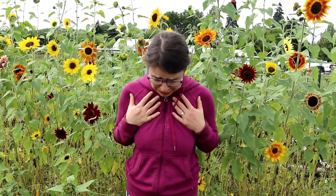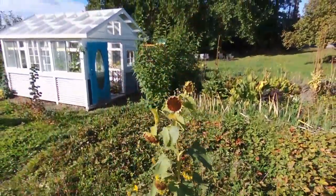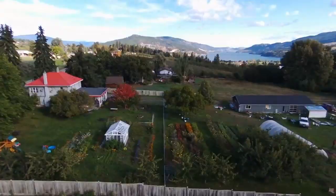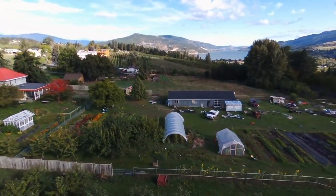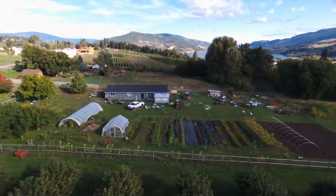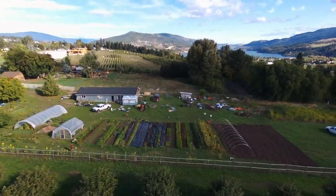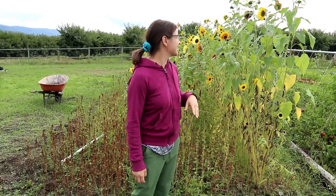Where did the summer go? It's cold out. I guess that means it's time to do a September garden and farm tour. At least I have all these sunflowers. I might as well start here because this is a spot I haven't really shown you guys, because this hasn't done anything until the last couple of weeks.